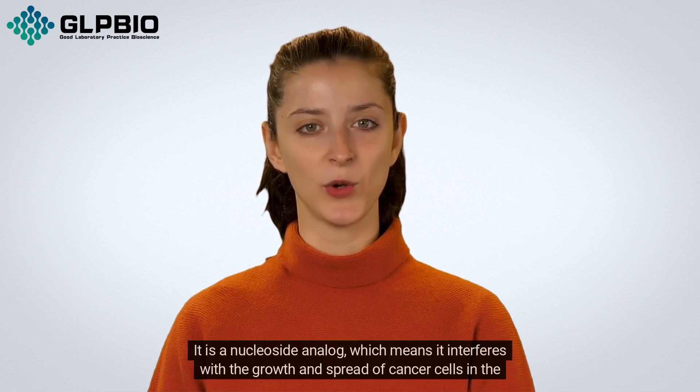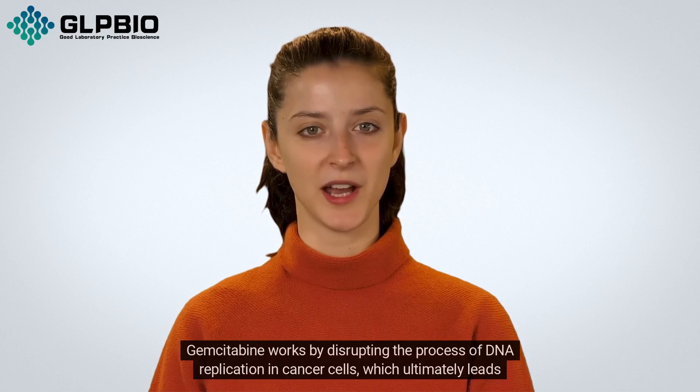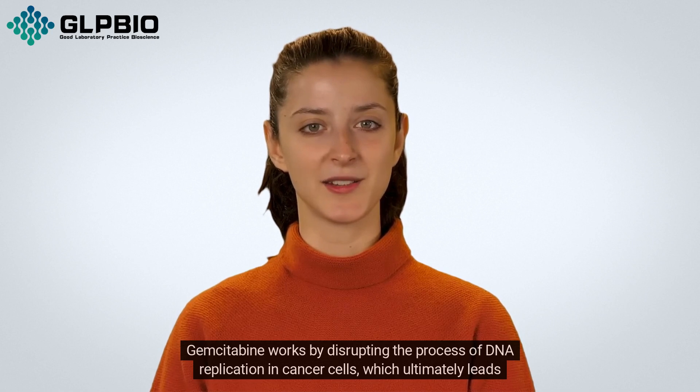It is a nucleoside analogue, which means it interferes with the growth and spread of cancer cells in the body. Gemcitabine works by disrupting the process of DNA replication in cancer cells, which ultimately leads to their death.